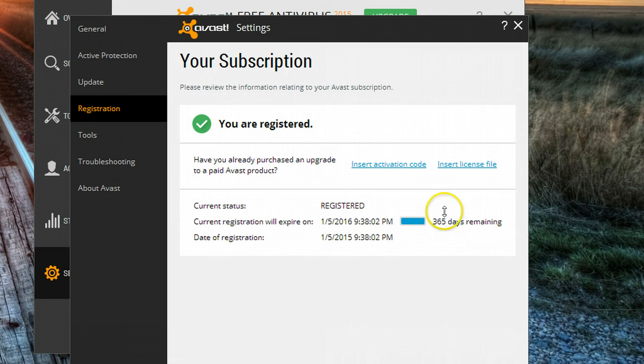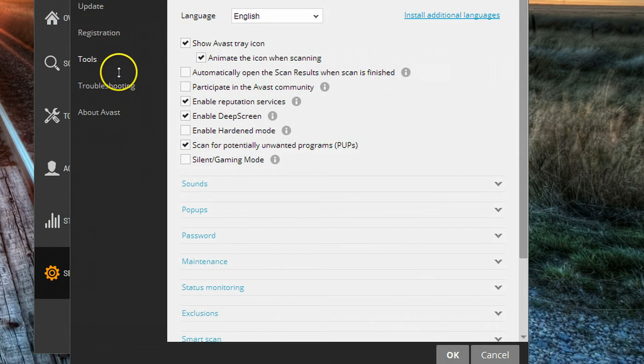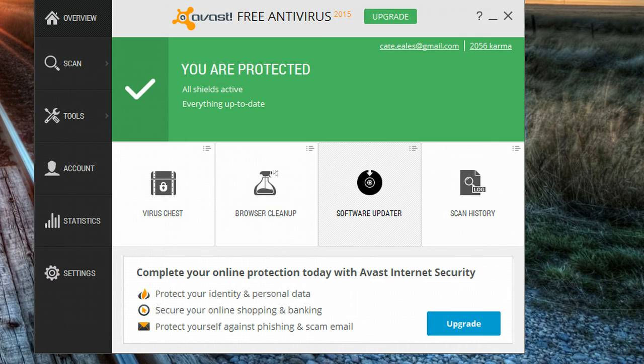My current registration will expire a year from today — that is all there is to it. Just stay away from the paid upgrades if you want to stay with the free one. To check, that was Settings and then Registration — and there I am, 365 days remaining, still on the free product.